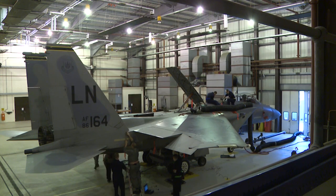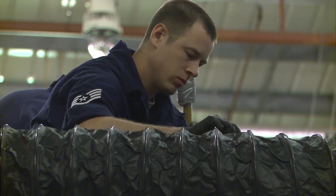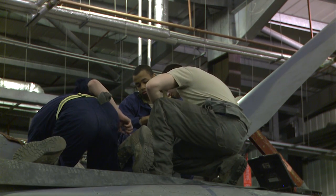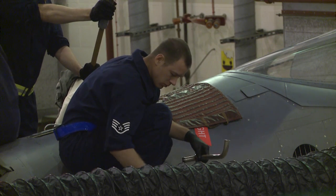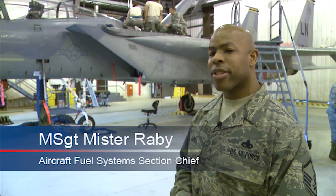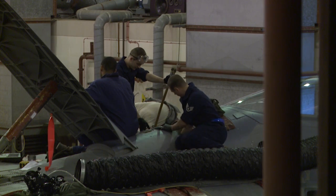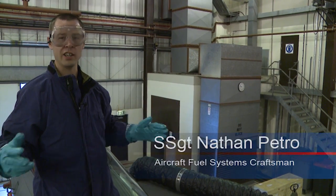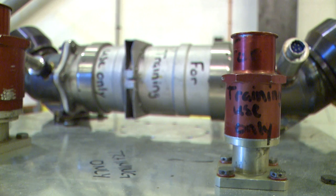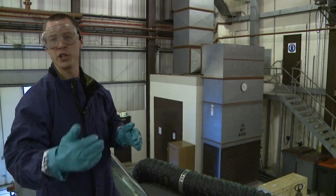A fuel cell team is pretty much six members put together — three members on night shift and three members on day shift. What they do is they remove and install the cell and they work around the clock until the job or the task is complete. We haven't had a cell leak in quite a long time, which is awesome for fuel shops. We do it so often that we get good at it.